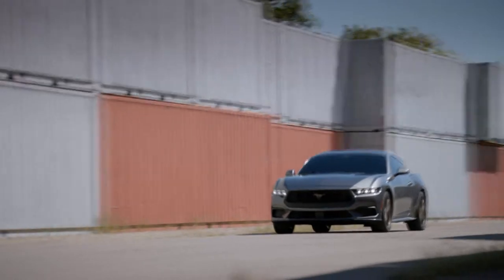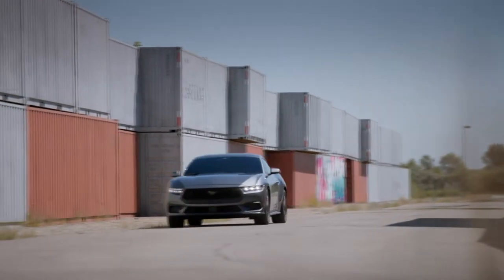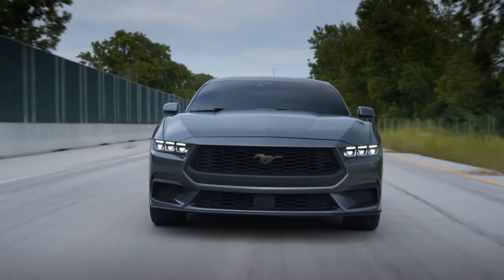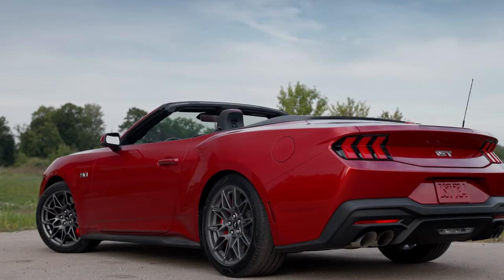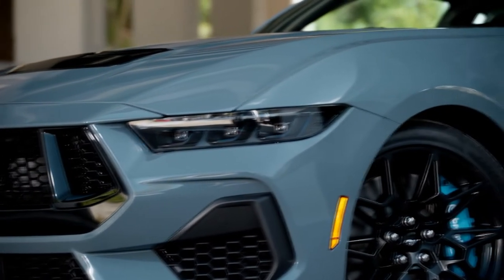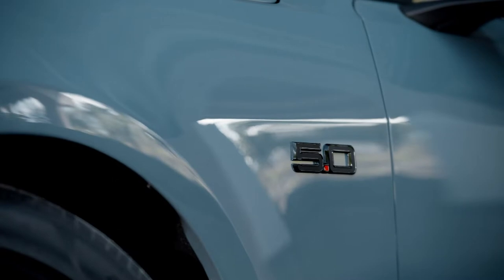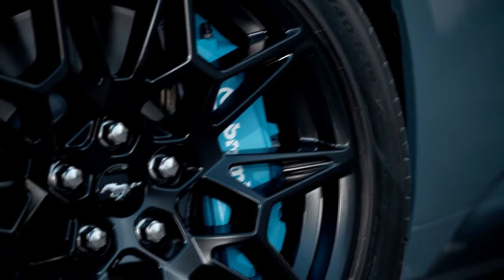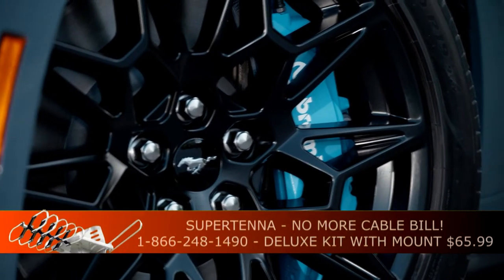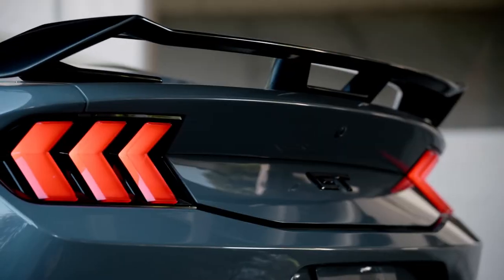Whether you choose the GT or the Dark Horse, the turbo 4 or the 5-liter V8, you can't go wrong because this is one gorgeous car. Every body panel has been changed on the new Mustang. Up front, you get a bigger grille and bigger air intakes. A variety of wheel options are available in 17, 18, 19, and even 20-inch. Choose the performance package and you'll get 20-inch wheels with staggered fitment front and rear with Pirelli P0 tires. With the new Mustang, you also get an updated chassis and a new steering rack. Overall, the design is more modern, but it still says Mustang.